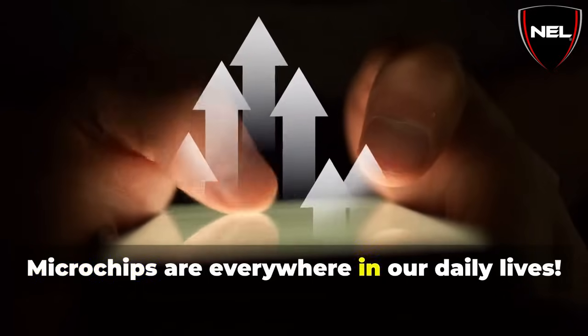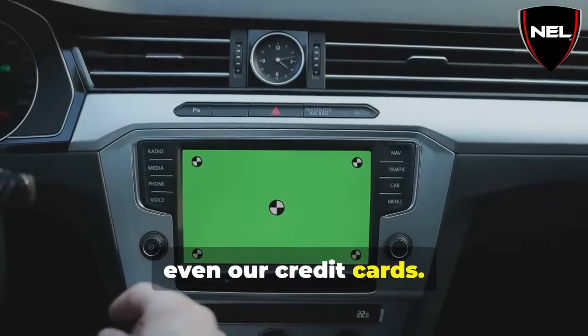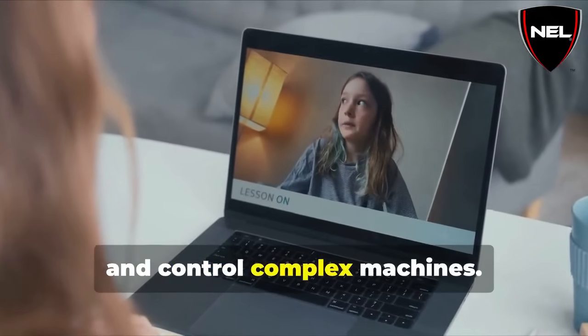Microchips are everywhere in our daily lives. They're in our phones, our cars, our appliances, even our credit cards. They allow us to communicate with each other, access information instantly, and control complex machines.